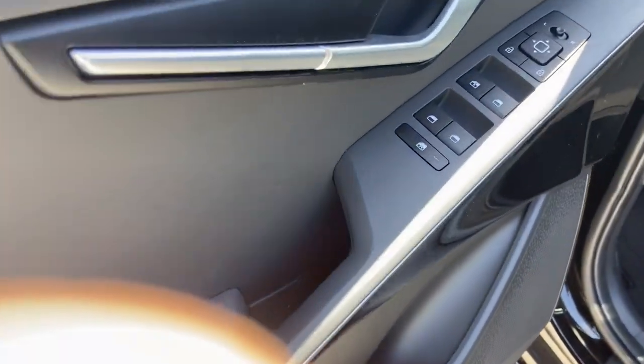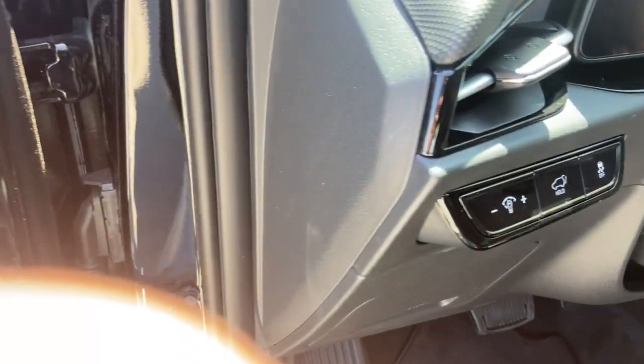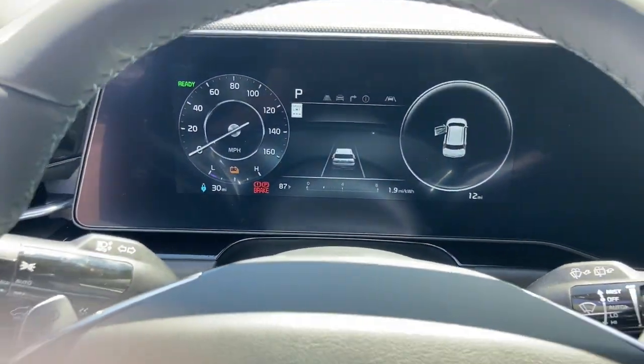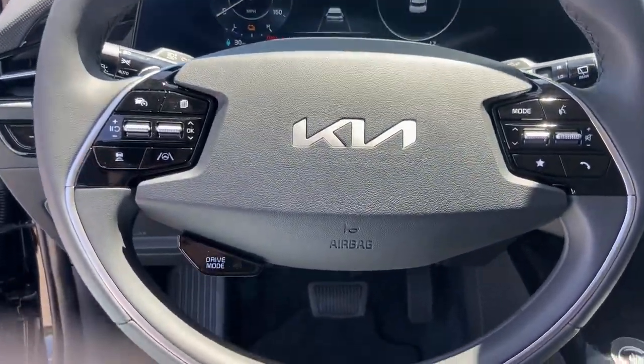These are just some of the great options this vehicle comes with: lane departure warning, navigation system, keyless entry, backup camera, keyless start, lane keeping assist, satellite radio, fog lamps, power liftgate, and heated mirrors.